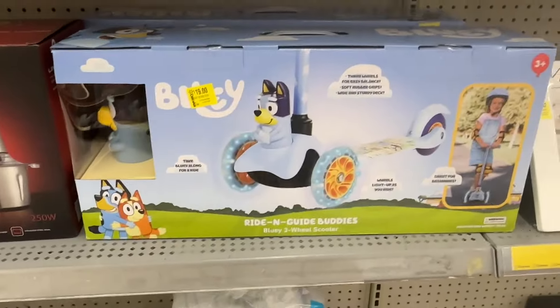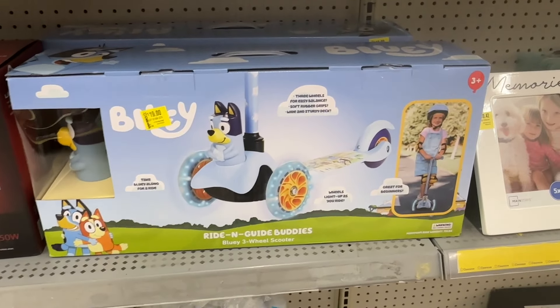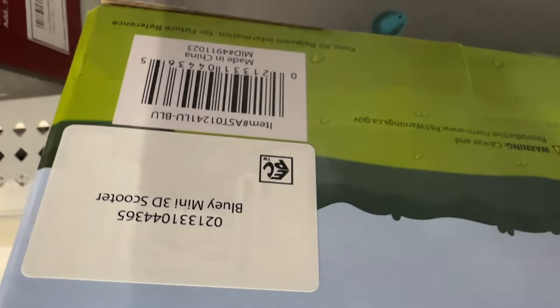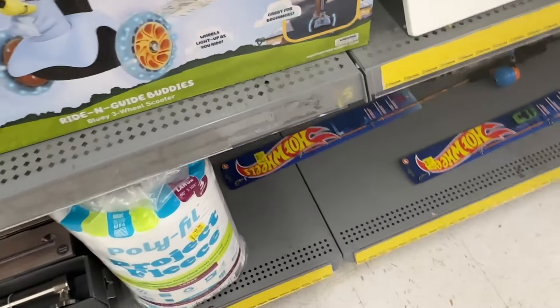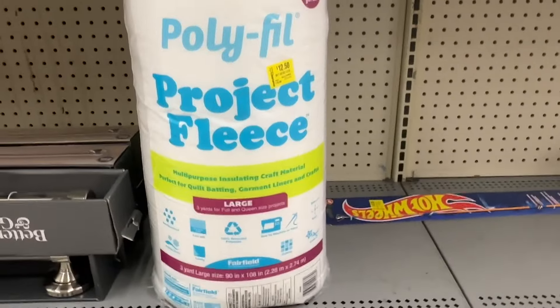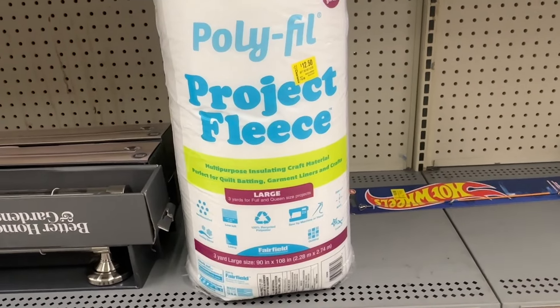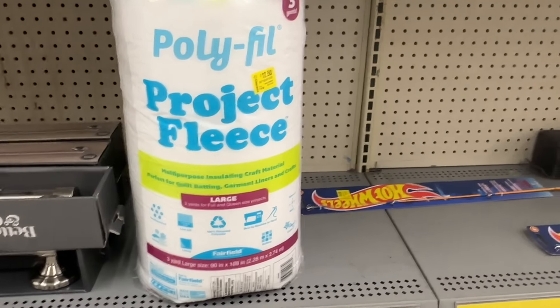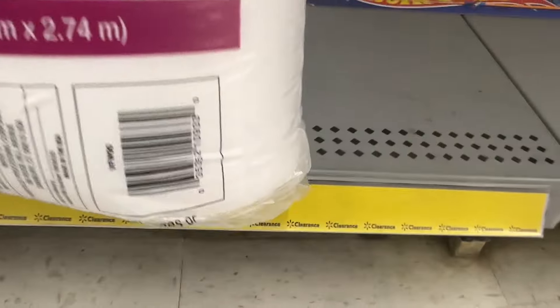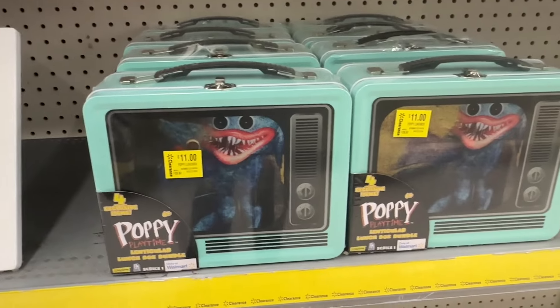By Bluey we have this three-wheel scooter for nineteen dollars. And we have this bigger size — it says large — for the Project Fleece polyfill for twelve dollars and fifty cents; it is three yards. And then right here we have this lunchbox bundle for eleven dollars.